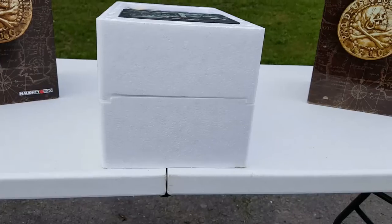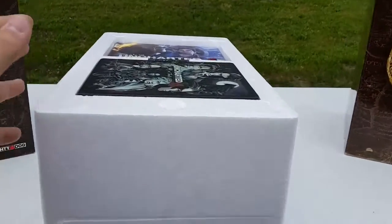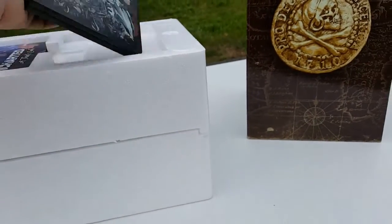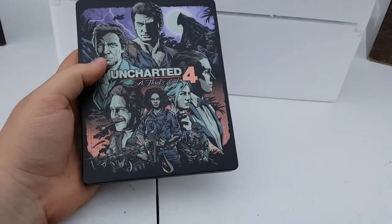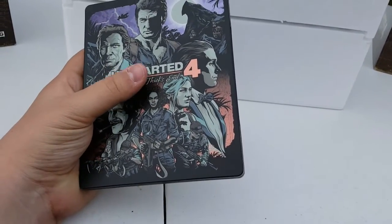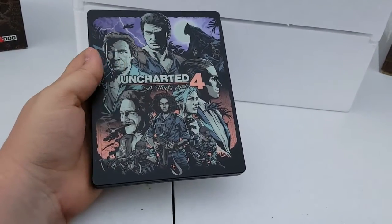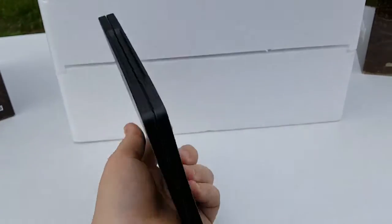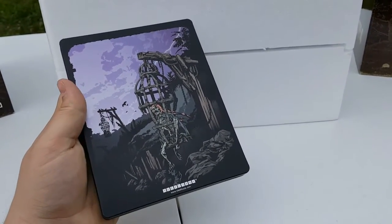One of the first things you see once you get it out of the second box is that it's in a styrofoam case. I'm going to pull out the steel book that came with it — it's really cool looking. You have Nathan Drake's brother, Nathan Drake, Sully, and looks like Elena over here. There are a couple of characters I haven't seen before. The side is pretty plain but cool, and the back is also pretty cool — it has almost a matte finish.